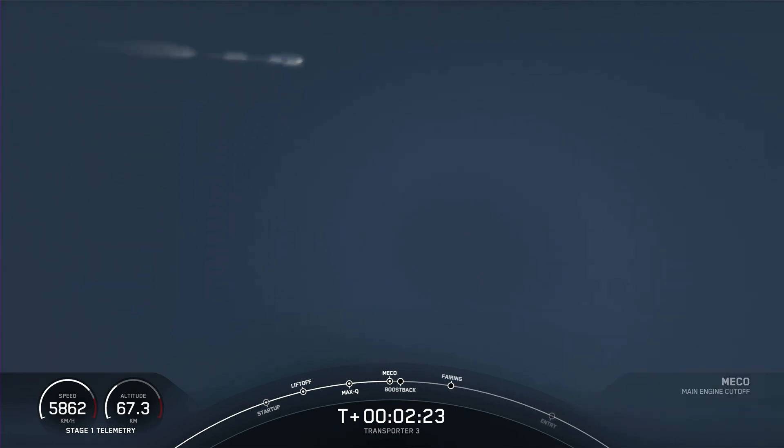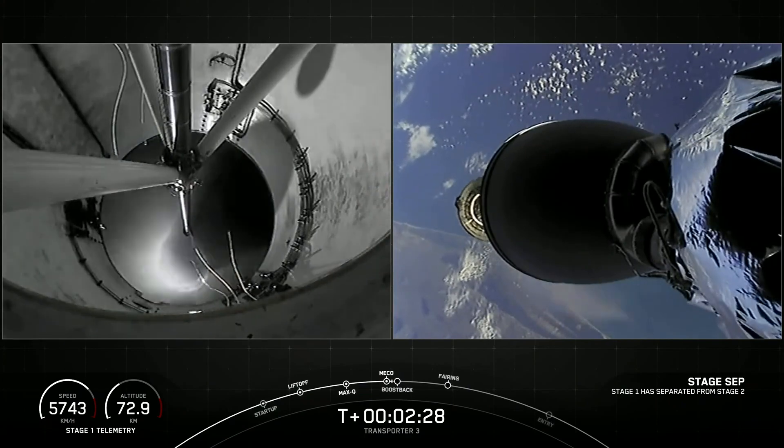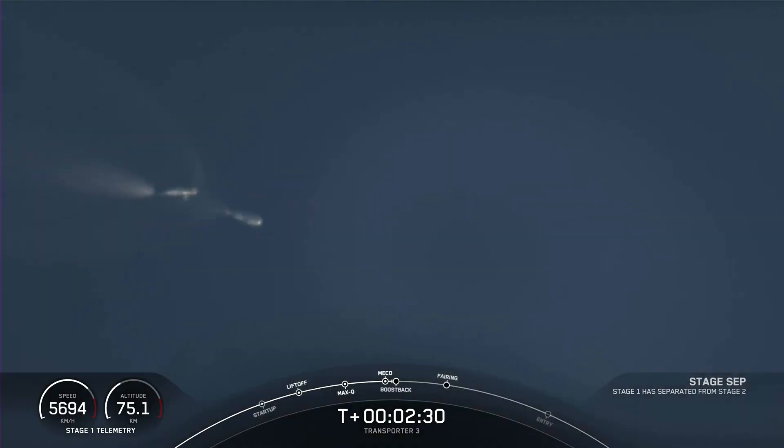Stage separation confirmed. Stage 1 Boost Back Startup.